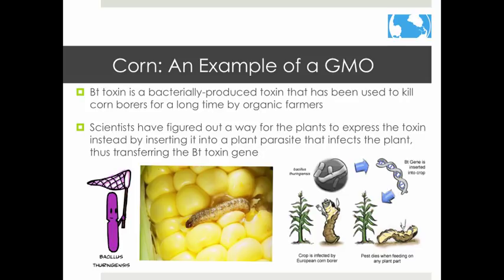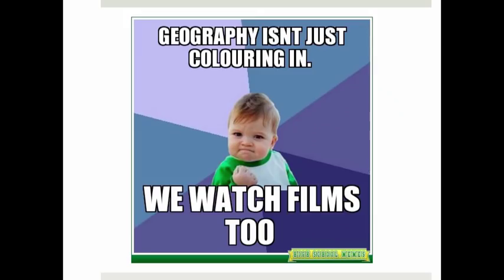Scientists have been able to give corn this same characteristic by putting the Bt toxin into a plant parasite. The parasite then transfers the Bt toxin gene to the plant, and the corn borer is no longer a problem. Of course, it's a bit more complicated than that, but this isn't biology class.